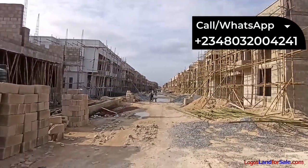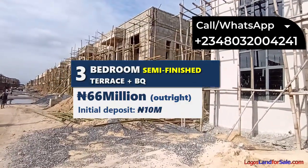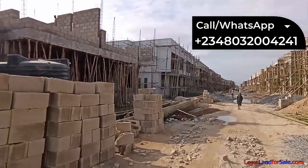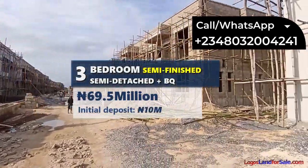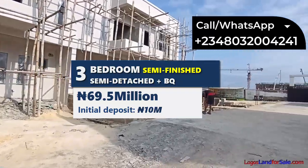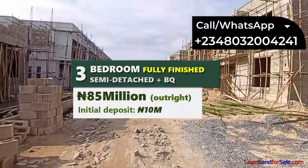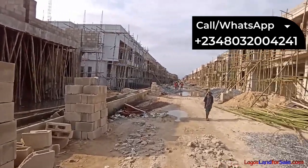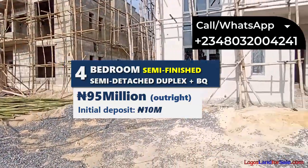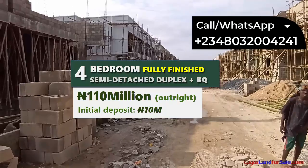The three-bedroom terrace duplex plus BQ is selling for ₦66 million semi-finished and ₦75 million finished. The three-bedroom semi-detached duplex plus BQ is selling for ₦69.5 million semi-finished and ₦85 million finished. The four-bedroom semi-detached duplex plus BQ is selling for ₦95 million semi-finished and ₦110 million finished.